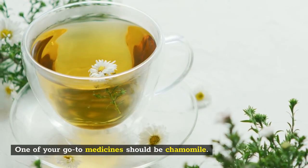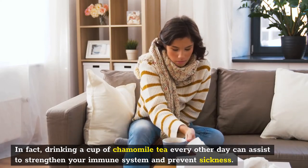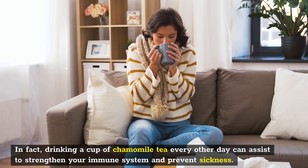One of your go-to medicines should be chamomile. In fact, drinking a cup of chamomile tea every other day can assist to strengthen your immune system and prevent sickness.